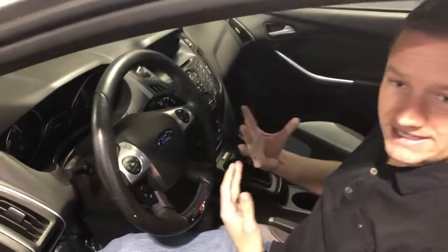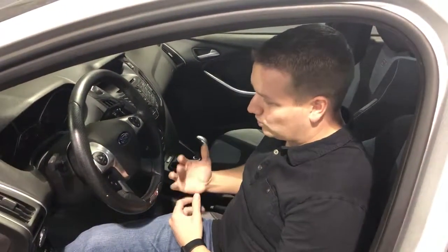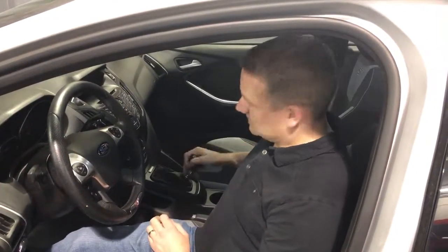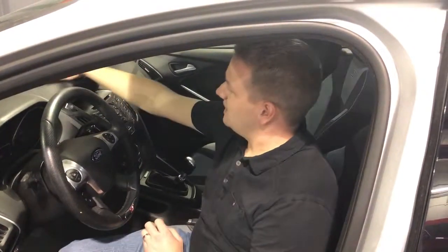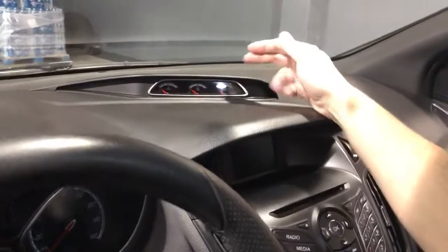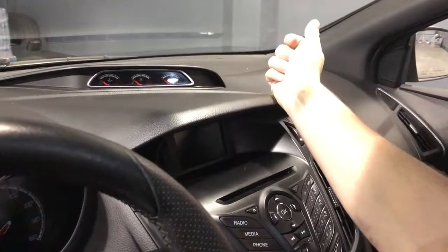This is an ST Focus — the sport line of the Focus. It's a front-wheel drive model like your other Ford Focus platforms, but it's got a 2-liter EcoBoost 4-cylinder engine coupled to a 6-speed manual gearbox. A lot of fun to drive. You've got traction control modes you can turn off. It's got a few extra gauges up top: engine temperature, boost pressure, and an oil pressure gauge. Pretty well-equipped car.